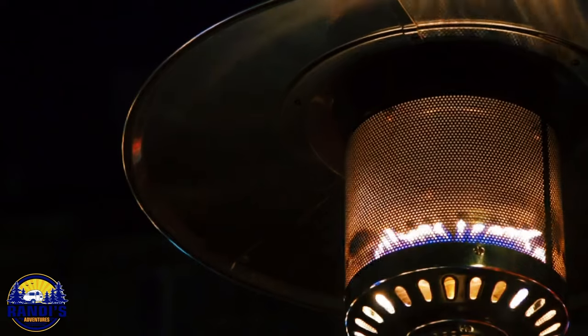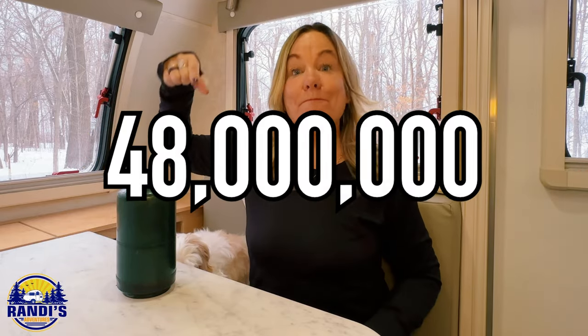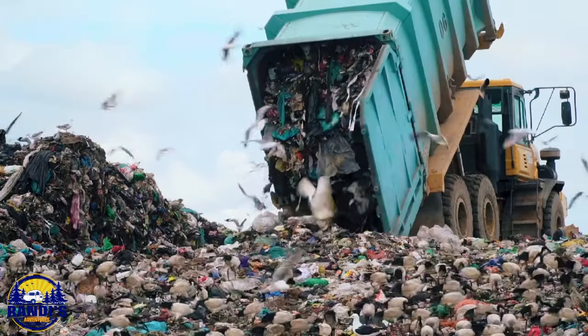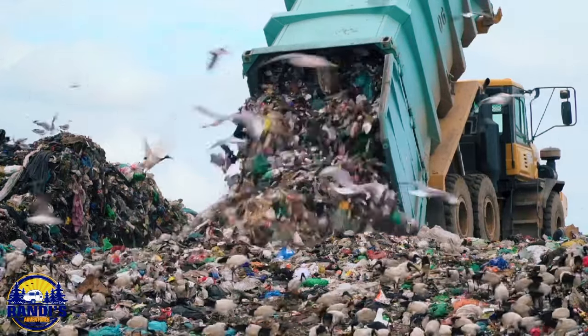But unfortunately, it gets worse. All of us campers are guilty of using these green propane bottles. If you're like me, I always have several of these on hand. We use them to light our grills, lanterns, and heaters. But here's the thing — these are a single-use product. And according to Ignit, 48 million of these green propane bottles end up in landfills each and every year.